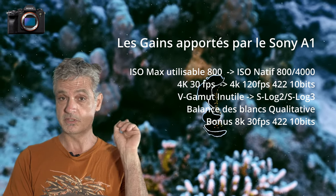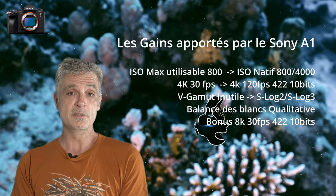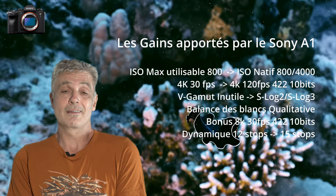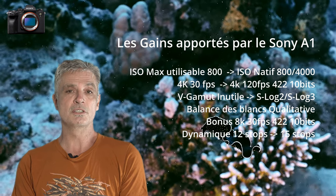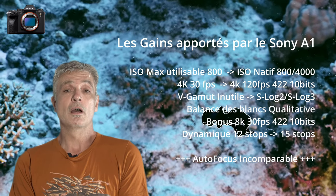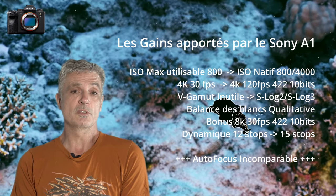Je vous invite à voir ma vidéo stabilisation dans laquelle j'explique comment obtenir des images parfaitement fluides. Avec le Sony A1, je passe d'une dynamique de 12 stops à 15 stops. Cette différence est considérable lorsque l'on veut faire du post-traitement avec DaVinci Resolve. Le dernier point concerne l'autofocus, où l'on passe d'un système d'un autre temps à quasiment le meilleur autofocus aujourd'hui sur le marché. Les différences forcément sont énormes.